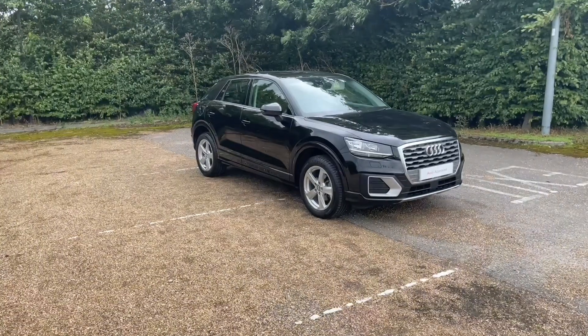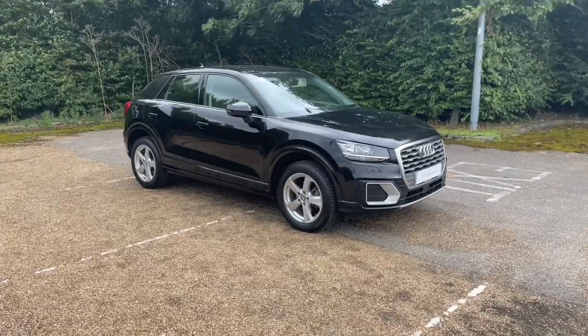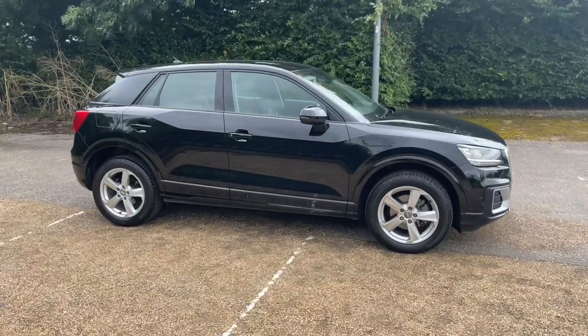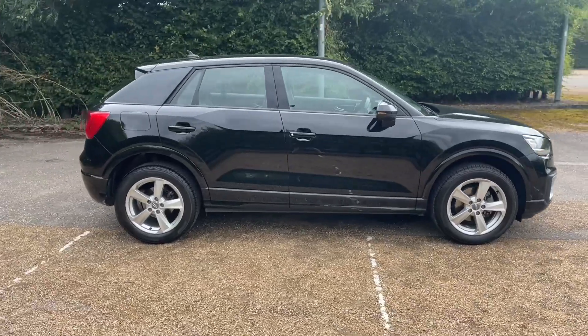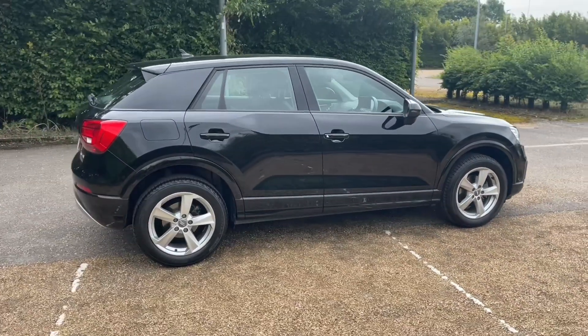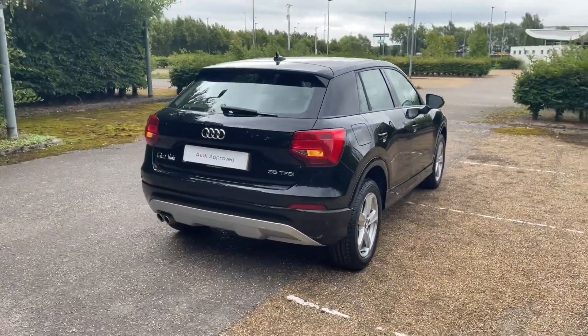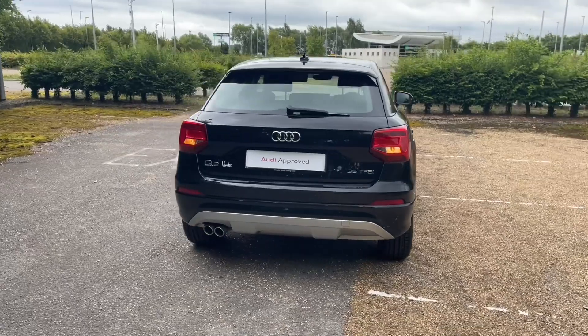Hello and welcome to Bedford Audi. Here we have the Audi Approved Q2 Sport in the 35 TFSI petrol engine producing 150 brake horsepower, and it comes with a six-speed manual gearbox to give this car a very smooth, responsive drive and give you full control.